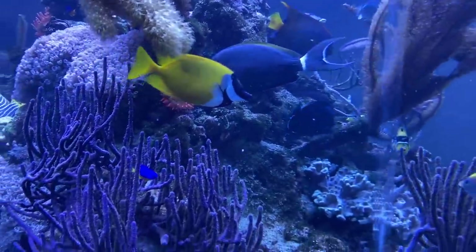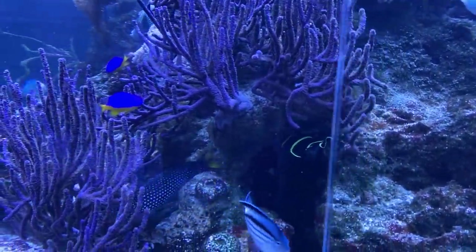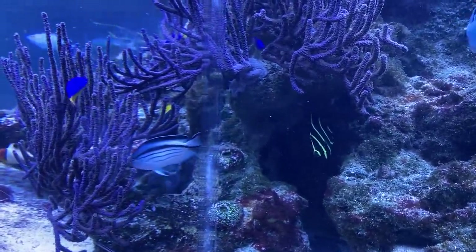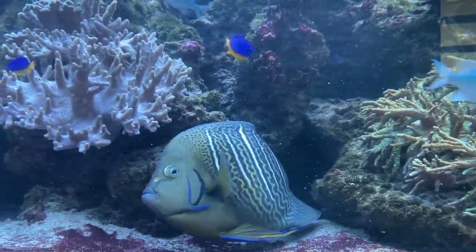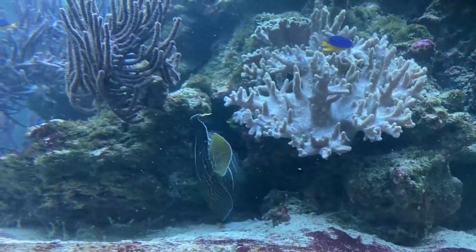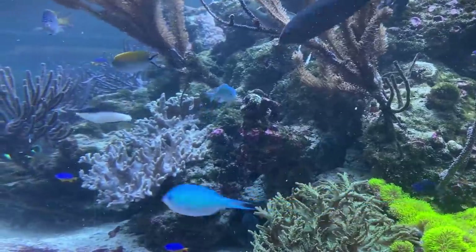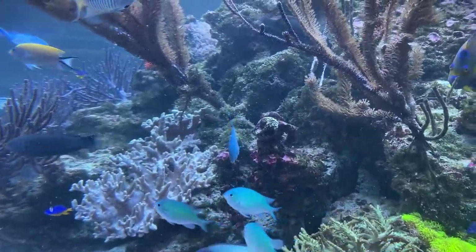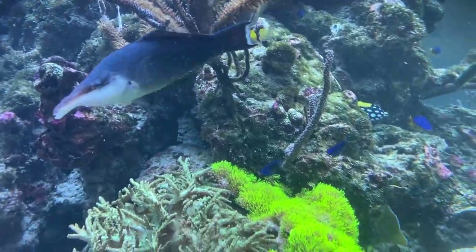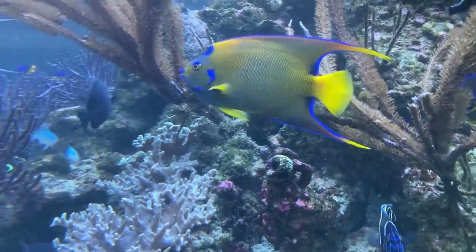Especially butterfly fish and angelfish love corals maybe even more than I do, because they just eat them. So it is extremely difficult to stock such a tank with these fish and with corals at the same time. There is only one rule: survival of the fittest. Some large Gorgonians, horn corals, and a lot of anemones can usually be kept together with these animals.